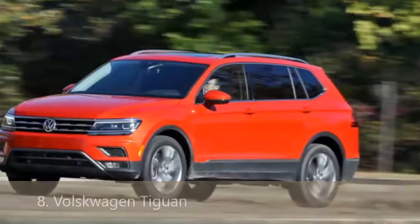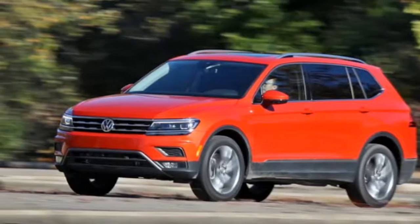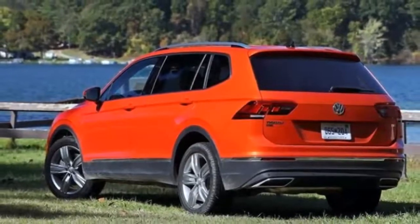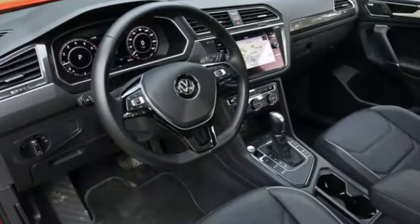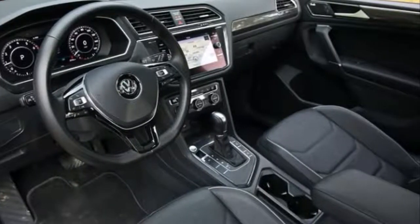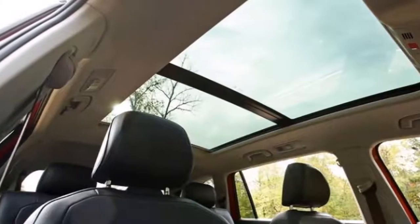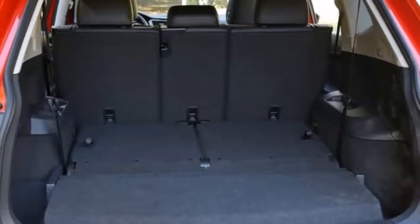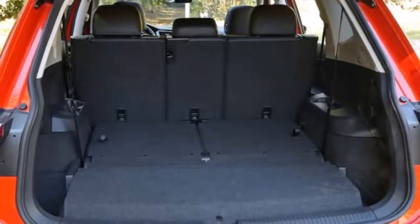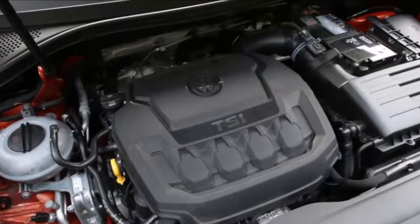All new for 2018, the Tiguan is Volkswagen's smallest SUV, but there's nothing compact about it. It's so much bigger than its predecessor that a third row of seats is available on front-wheel-drive models. The larger size means it's not as fun to drive as before, but the new Tiguan is spacious inside and has tech-savvy features. A 184-horsepower turbocharged 2.0-liter inline-four provides adequate grunt and mates with an eight-speed automatic transmission and either front- or all-wheel drive.